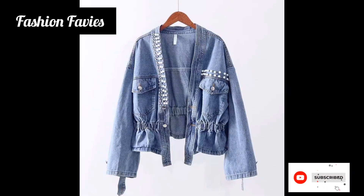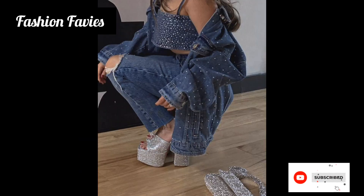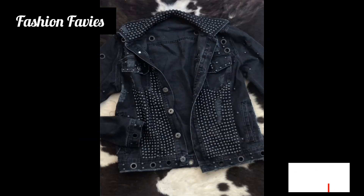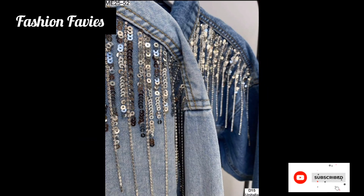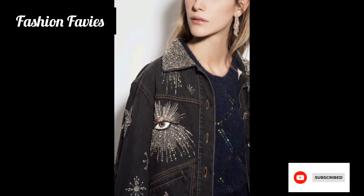Hi guys, welcome back to my YouTube channel Fashion Favviz. Hope you are doing well. This is my new video — keep watching and enjoy! Today's video is about beautiful rhinestone jackets. Rhinestone jackets are glamorous and eye-catching additions to any outfit.